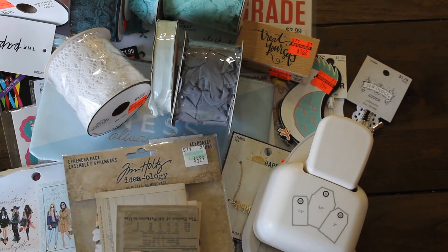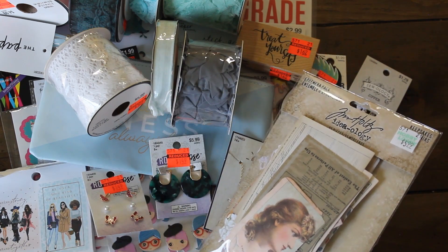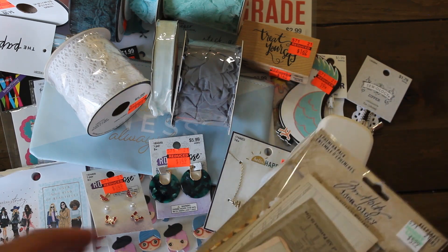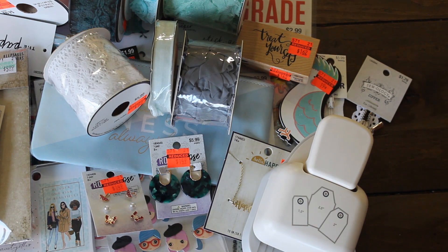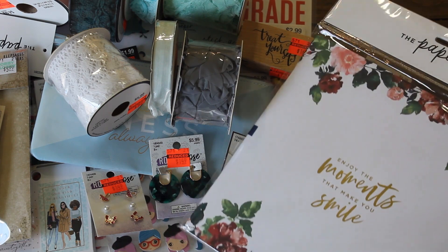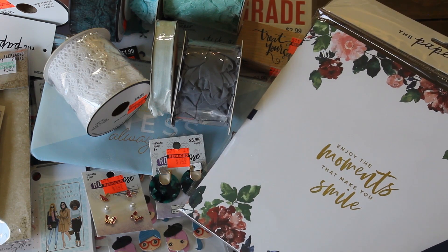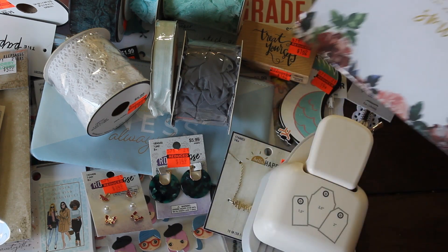Last week this Tim Holtz paper pack — one of my favorites — was 40% off, so I was happy to get it. I also got one of these booklets that I'm going to give to my daughter Lil for her senior year memories. It says 'Enjoy the moments that make you smile.' This was $1.24 — a cute little scrapbook booklet.